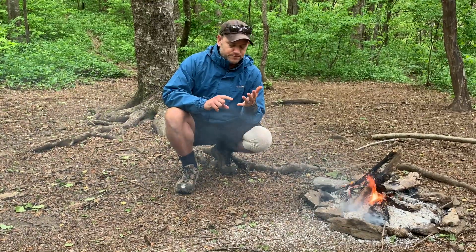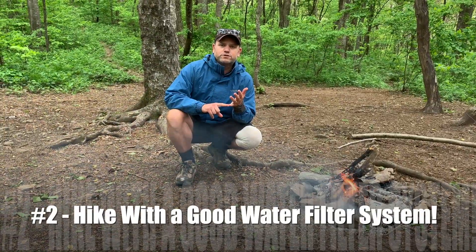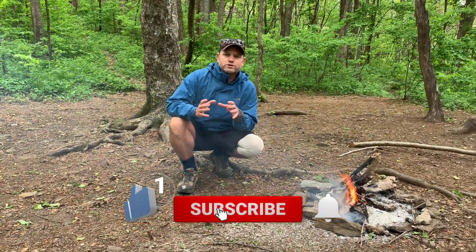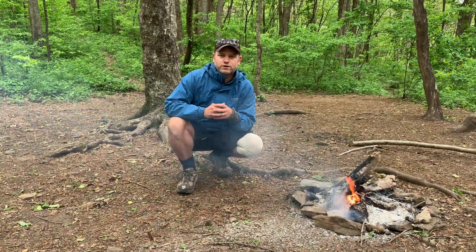That also leads me into number two: make sure you carry a good water filtration system with you, because it's not like you're just stopping at a restroom and filling up your water bottles from a faucet. You are literally getting your water from the streams, running it through your filter, and making sure you've got clean water.